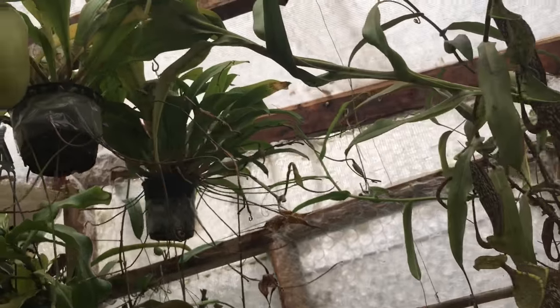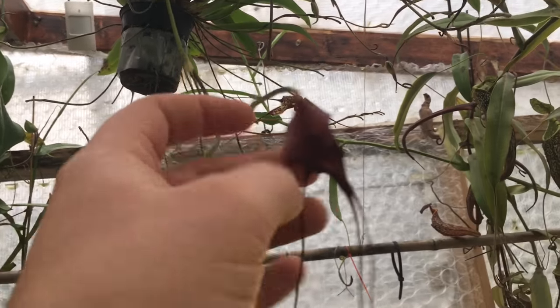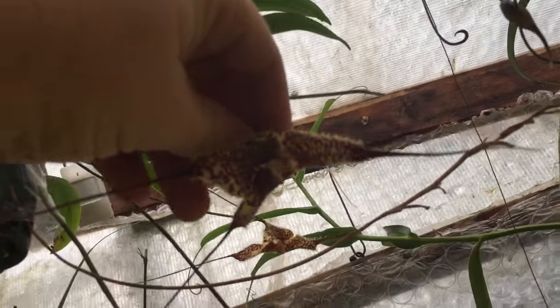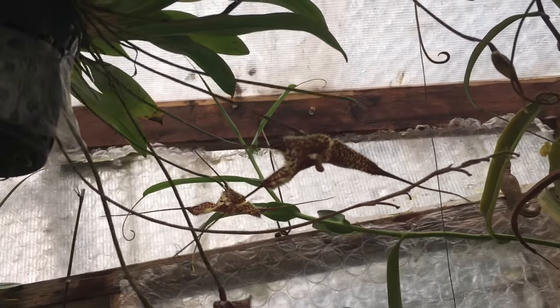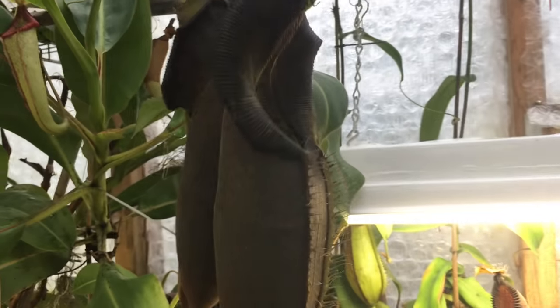While we're up here we might as well look at some other stuff going on. This Dracula orchid has just finished blooming. Here are some nice Dracula orchids. The backlighting makes it so horrible — I hate looking up. But anyways, lots of spikes on them — looking good, big pitchers.